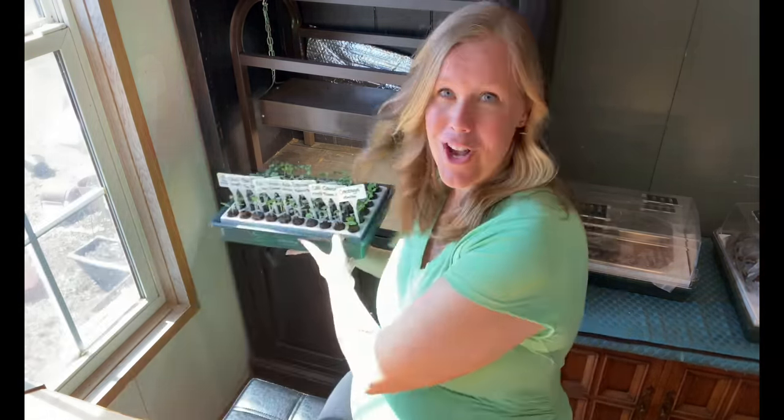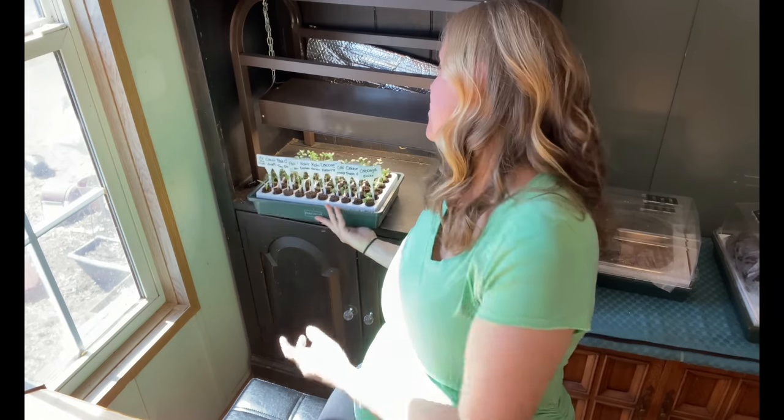We've been starting a lot of our cool season crops indoors — cabbage, cauliflower, broccoli, bok choy, kohlrabi, you name it, we started it. Not only cool season crops but also tomatoes and peppers, getting a head start on those as well. That's our indoor seed starting area — I'll take you out to our shop area to show you everything we have going on in our bigger grow area.